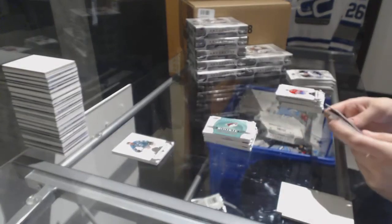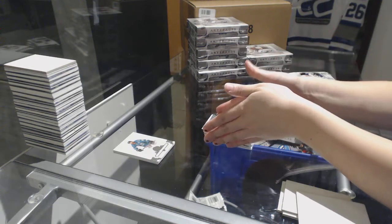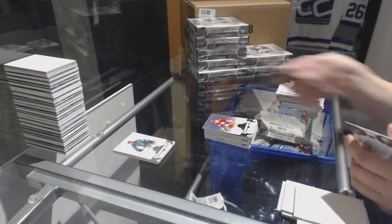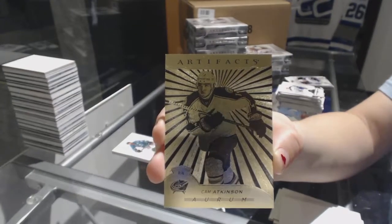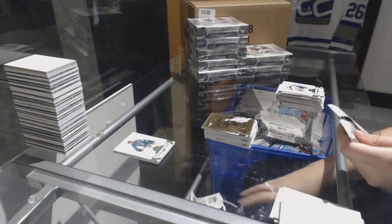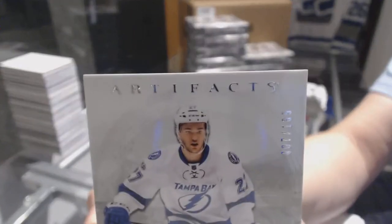Rookie redemption of the St. Louis Blues. Number to $5.99 for the New Jersey Devils, Taylor Hall. Number to $99.99 for the Calgary Flames, Lanny McDonald. We've got an Aurum for the Columbus Blue Jackets, Cam Atkinson. And we've got a dual jersey number to $165 for the Tampa Bay Lightning, Jonathan Drouin.